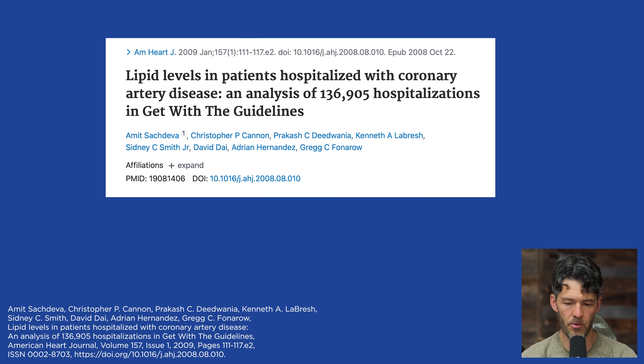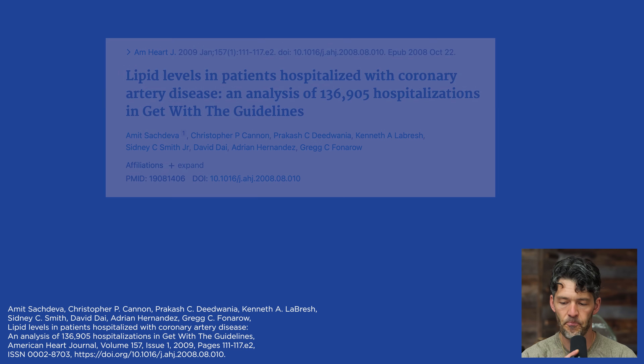There's a paper from 2009 that we really need to address. This analysis involved data from 136,000 people that were hospitalized for coronary artery disease. They had an event — maybe chest pain, shortness of breath, maybe they had a heart attack, a myocardial infarction. This paper, titled 'Lipid Levels in Patients Hospitalized with Coronary Artery Disease,' is an analysis from 136,905 hospitalizations in the Get With the Guidelines cohort. It's not a conspiracy journal — it's a high-impact paper.